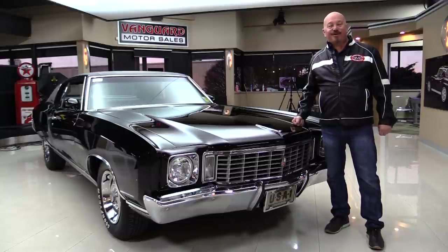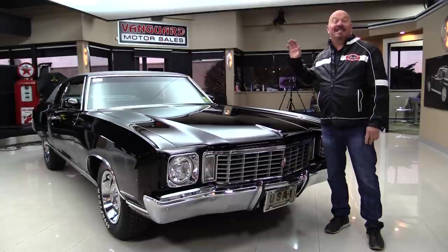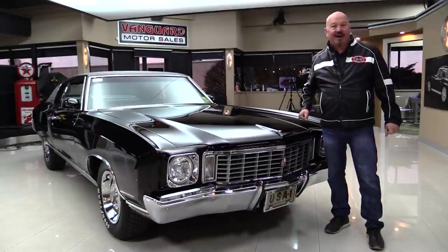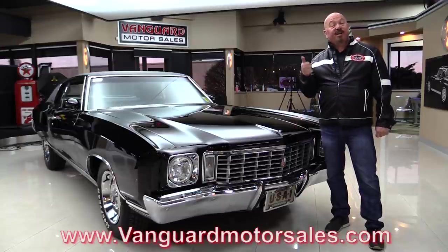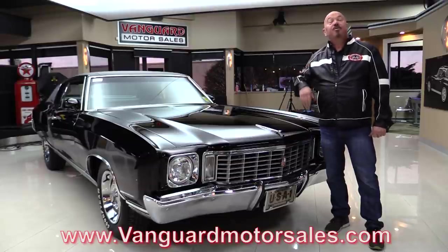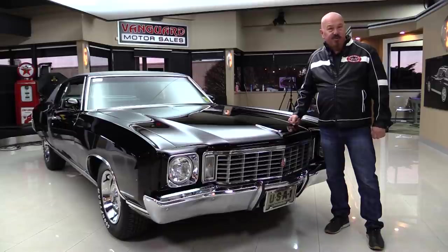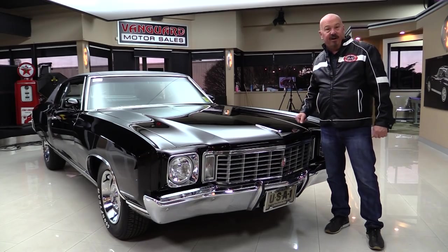Hey guys, welcome back to Vanguard Motor Sales. I'm Greg and this is a 72 Monte Carlo. It's got a Ramjet 350 under the hood and you're going to love checking it out. Go to our website at VanguardMotorSales.com. We're going to put it on the lift so you can see how nice the bottom is, get out and drive it, check out the interior and the trunk. We're going to show you everything so you can make a great decision on your 72 Monte Carlo investment. Come on up and we'll fire it up right now.